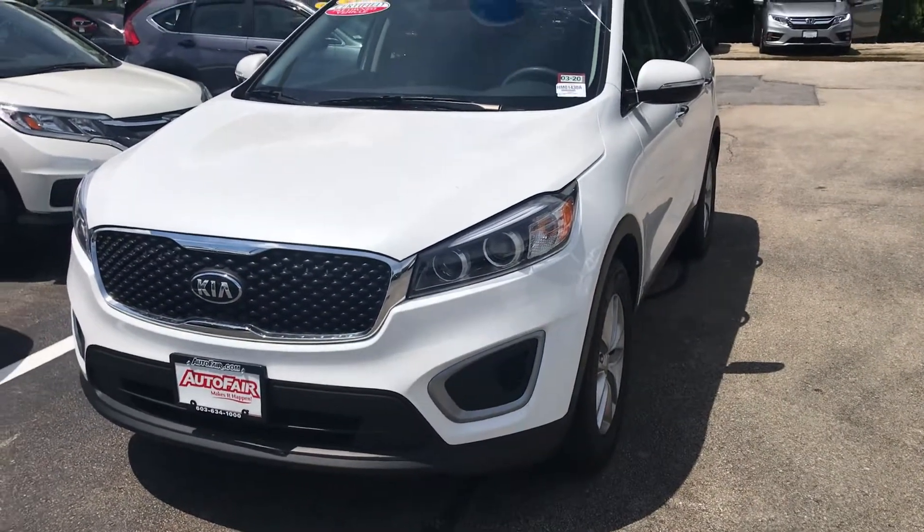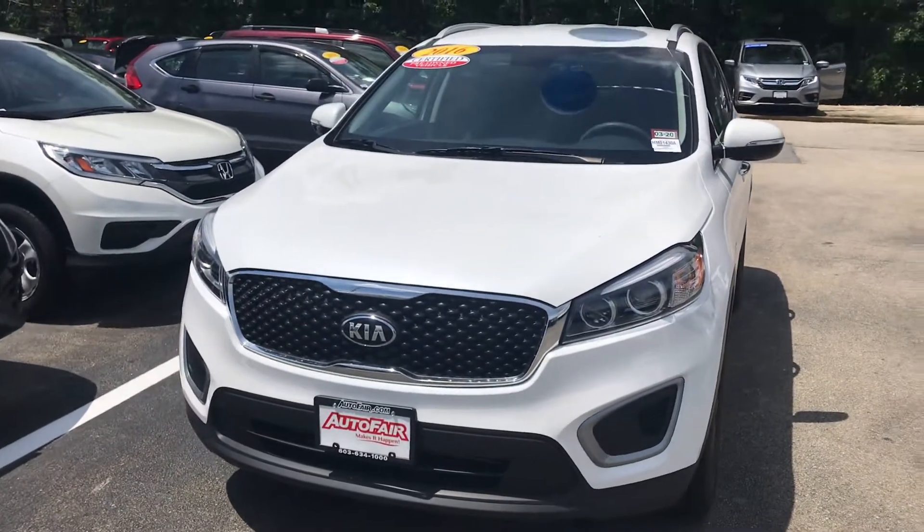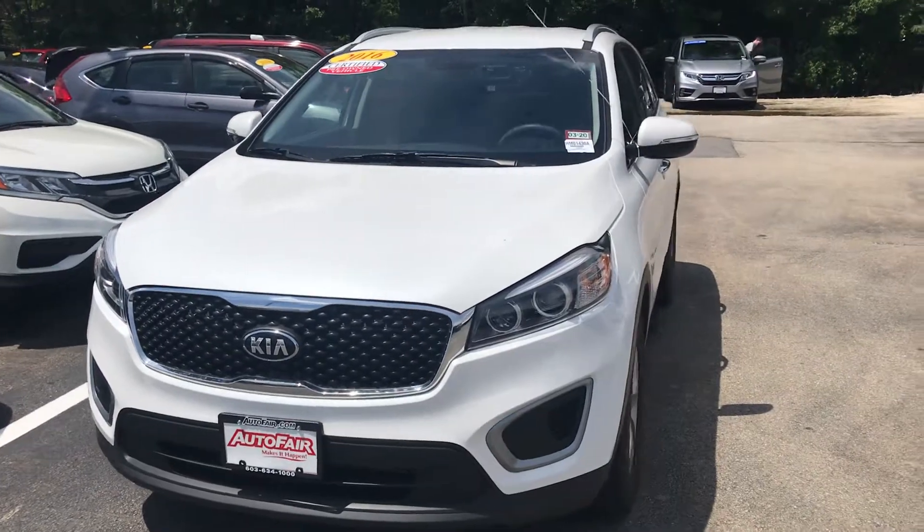Hey Brian, this is Scott Dugget down at AutoFair Honda. I know you're busy. Melissa and I wanted one minute of your time to show you this beautiful 2016 AutoFair certified Kia Sorento.